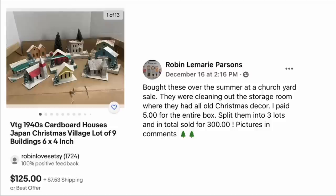Robin Parsons bought these over the summer at a church yard sale. They were cleaning out storage with old Christmas decor. She paid $5 for the entire box, split them into three lots, and in total sold for $300. These are vintage 1940s cardboard houses made in Japan — a Christmas Village. Just this one lot sold for $125.